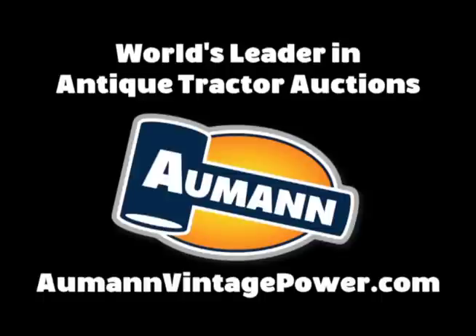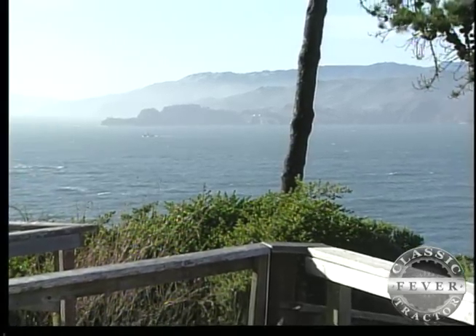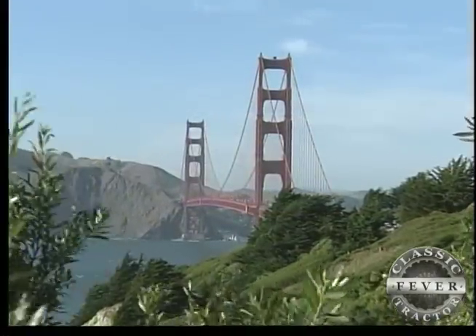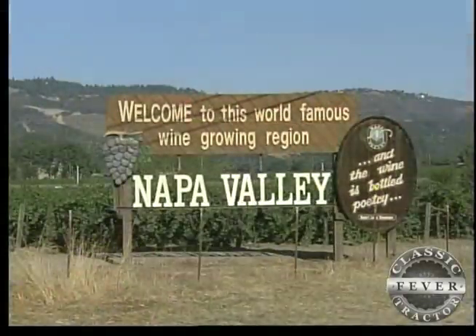Brought to you by Allman Auctions, world's leader in antique tractor auctions. In Northern California, you'll see lots of famous landmarks: the island of Alcatraz, the incomparable Golden Gate Bridge, and the world-renowned wineries of the Napa Valley.